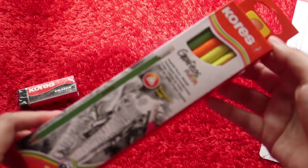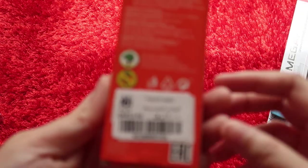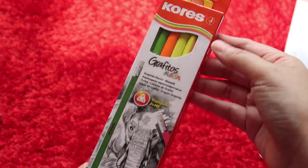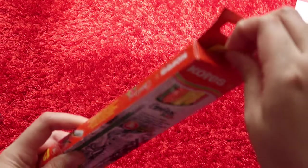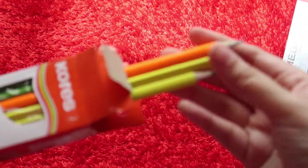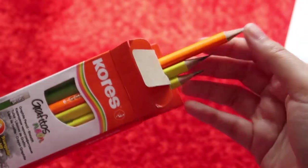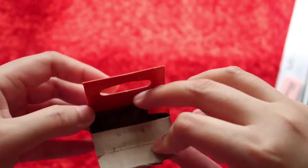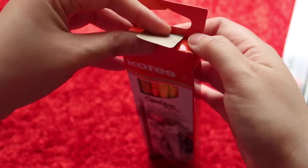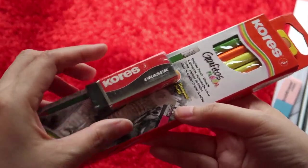I also bought this pack of Chorus Grafitos Neon pencils - I didn't have the neon version yet. They're a bit pricey at 12 Qatari riyals for a pack of 12 neon pencils. Let's see the colors - they're pre-sharpened in neon green, neon orange, neon yellow, and I think neon pink. If there are only three colors, there would be four pencils for each color. This is from the Chorus brand as well.